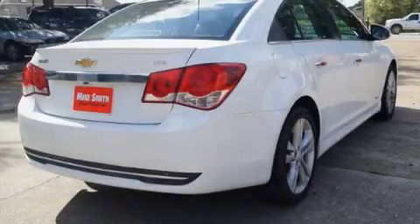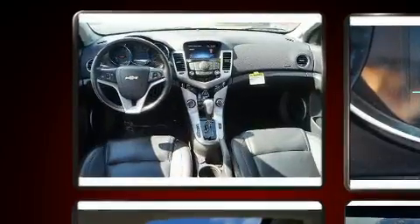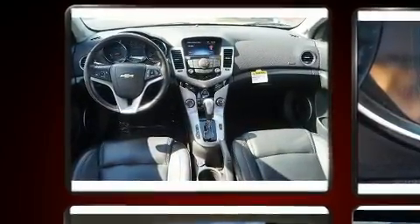Get excited about the 2015 Chevrolet Cruze. With just over 45,000 miles on the odometer, this four-door sedan prioritizes comfort, safety, and convenience.